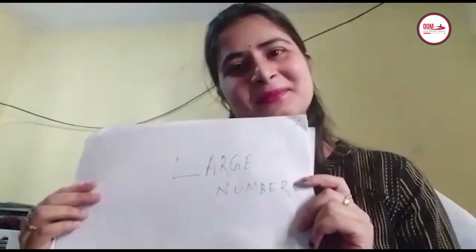Hello students, I hope all are fine at your homes. Stay home, stay safe. Today we will discuss our first chapter of standard 4, that is large numbers. In our previous classes we had already learnt about 2-digit, 3-digit, and 4-digit numbers.